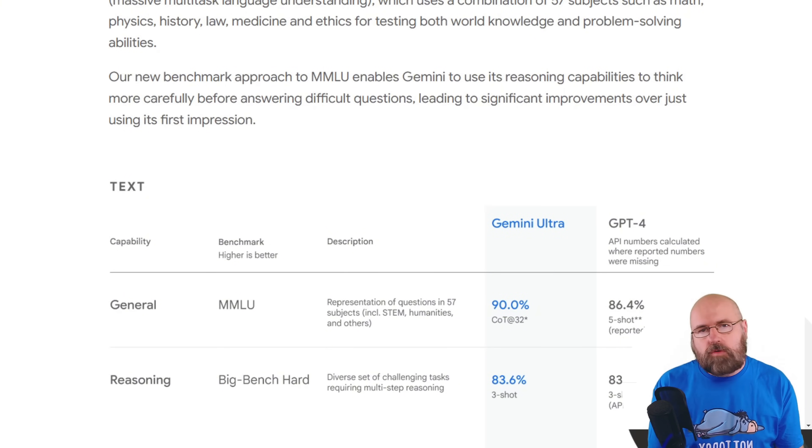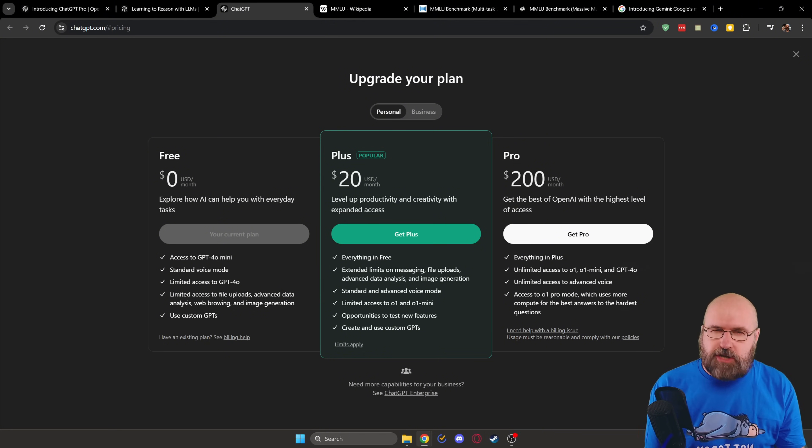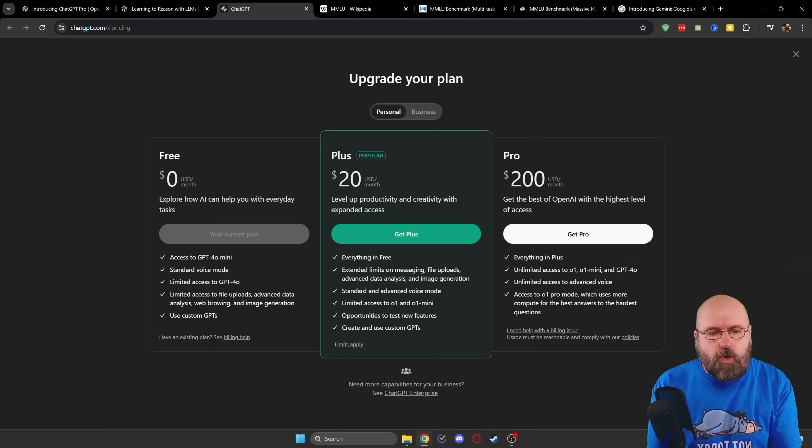And one more thing — if we go over to the Google blog and look at the Gemini Ultra model, it is rated at 90% on the MMLU, which is also pretty interesting. If you think you want to get the O1 Pro, well, if you want unlimited access you have to shell out $200 per month. But for that you get access to the O1, the O1 Mini, the GPT-4.0, and the O1 Pro. It might be worth it if you want this as your virtual assistant. Personally, I'm not going to shell out $200 per month to use an LLM because I'm not using LLMs that much, but it might be good for you.